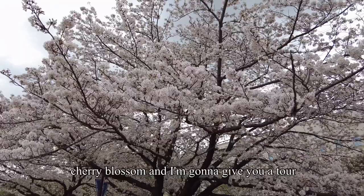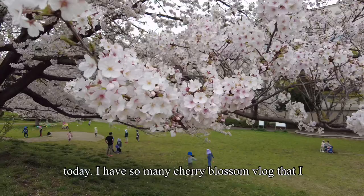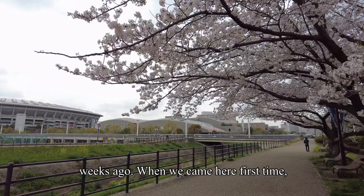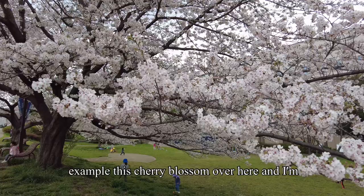I'm going to give you a tour today. I actually uploaded so many cherry blossom vlogs — I think it was about two weeks ago when we came here the first time. Back then, these trees were just a bud and didn't have any flowers yet. For example, this cherry blossom over here — I'm going to take a photo first before we come over.